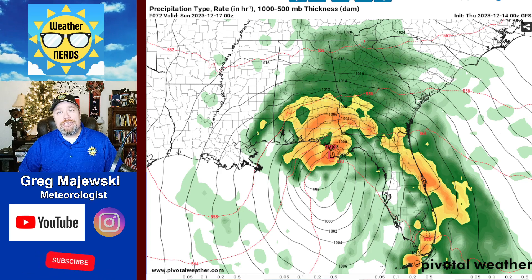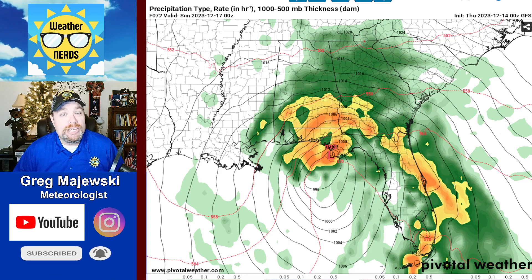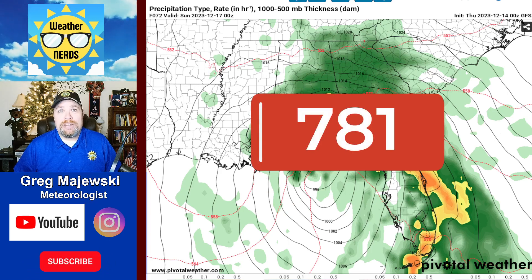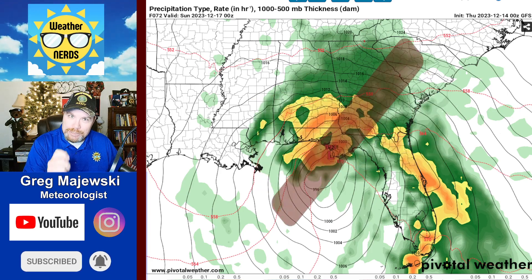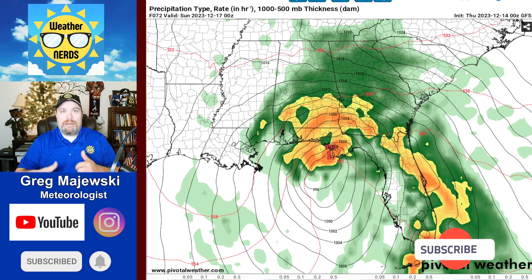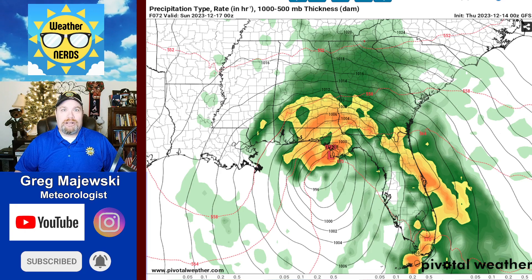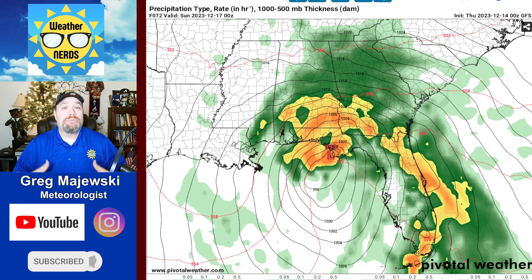Hello everybody, and welcome back to the Weather Nerds YouTube page. Before we get started, as always, I'd like to thank all the new subscribers. We're up to 781 of you. If you haven't subscribed yet, please hit that subscribe button, hit that notification bell, and give me a thumbs up or comment down below. It helps with the YouTube algorithm, and the bigger audience I get, the better chance I can actually do some live severe weather coverage — something I really like to start doing.